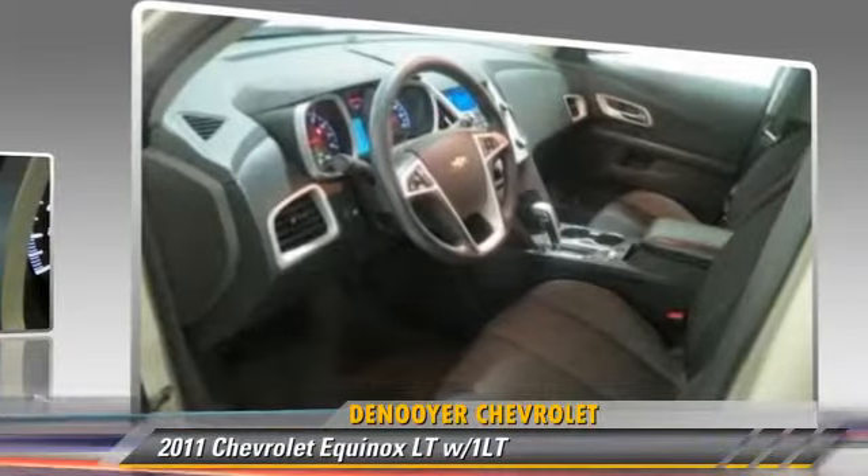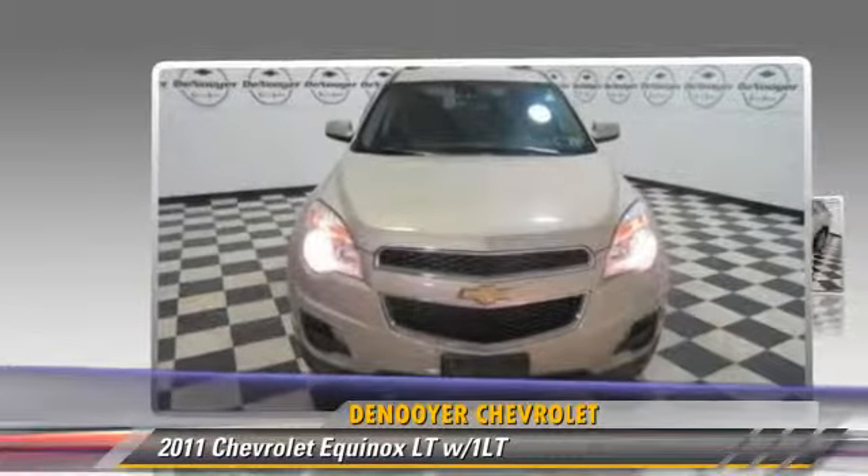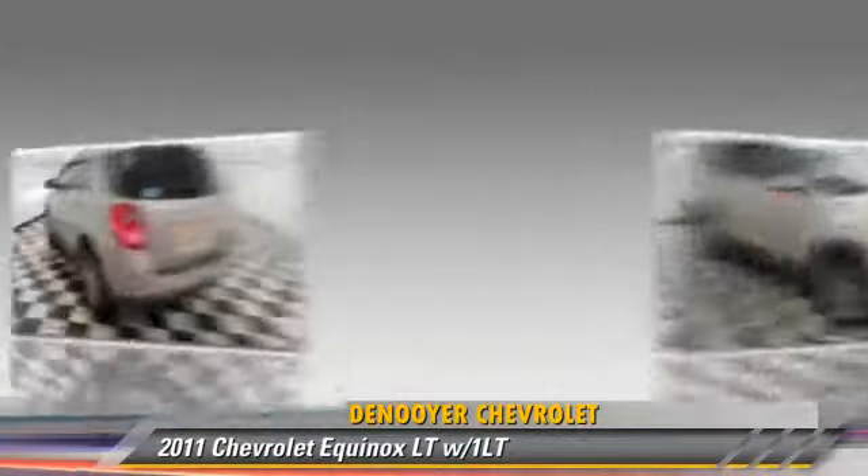Comfort and convenience features include a navigation system, satellite radio, and Bluetooth wireless. Give us a call to schedule your test drive today.